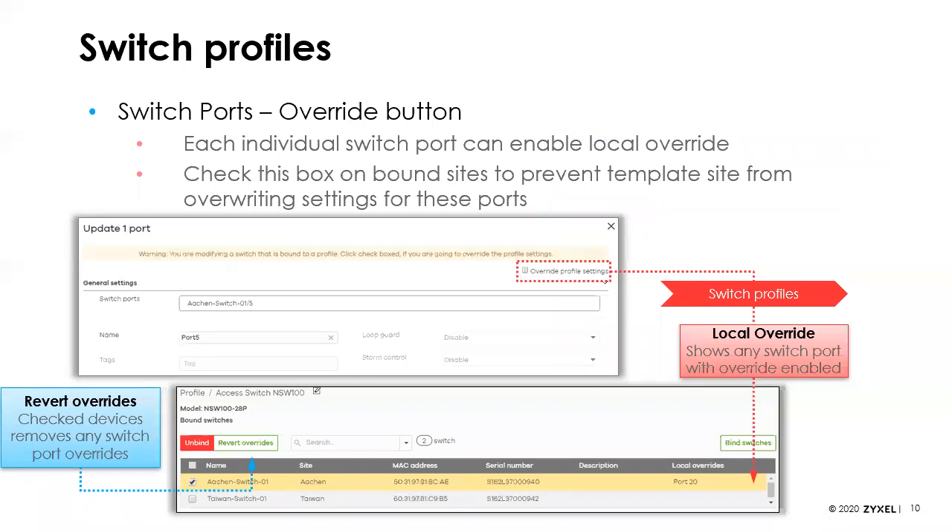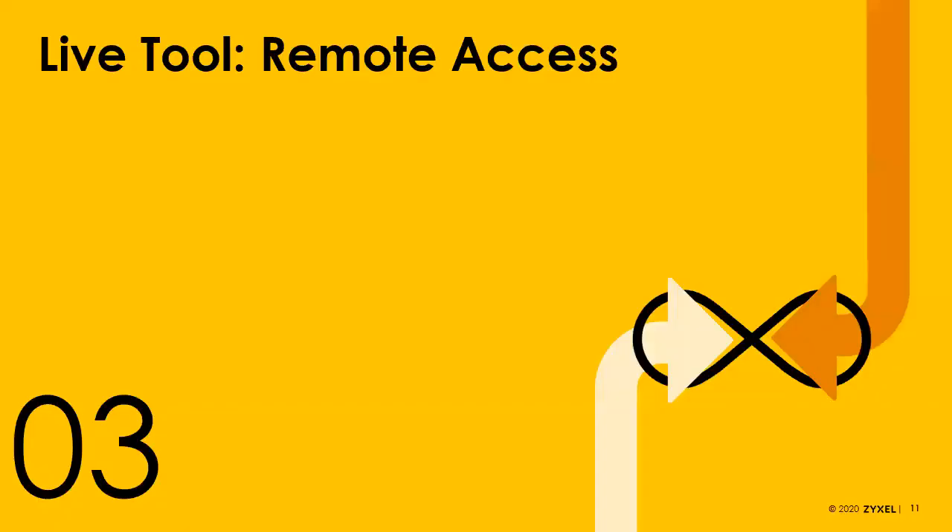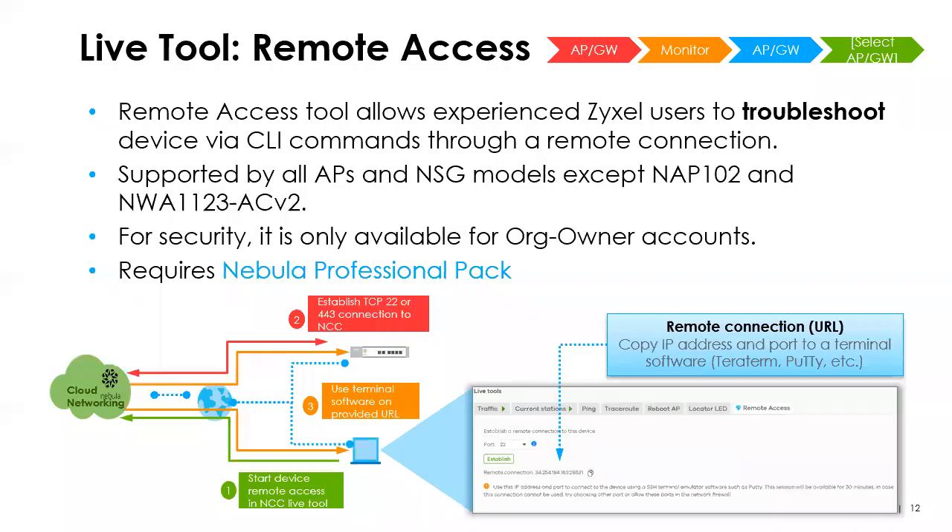You can also do a local override — you can choose individual ports and override the template to use local configuration. For remote access, something people have been asking for a while: we've opened up CLI commands, so if you want to send CLI commands or use the CLI to configure things, we now support that through Nebula.